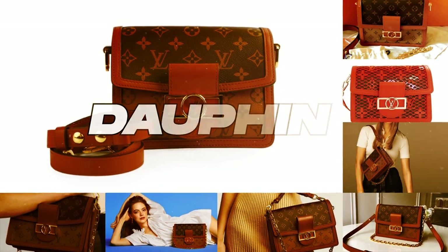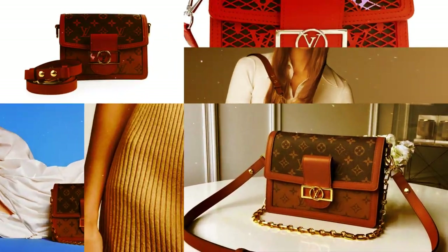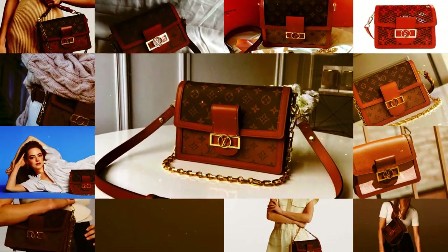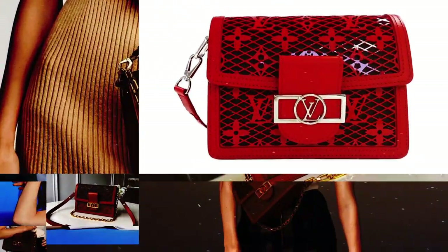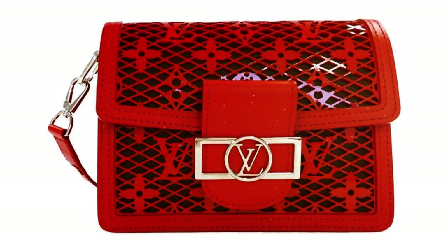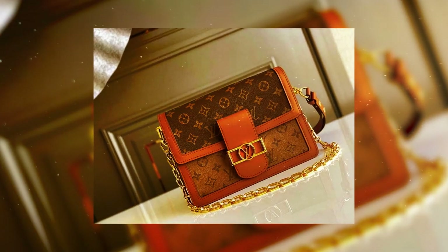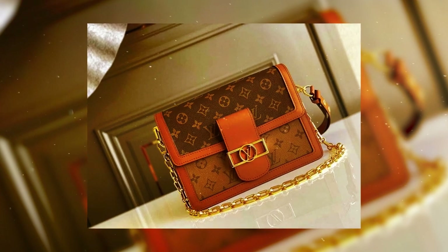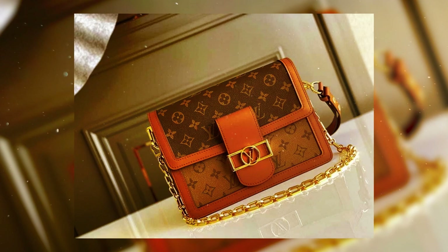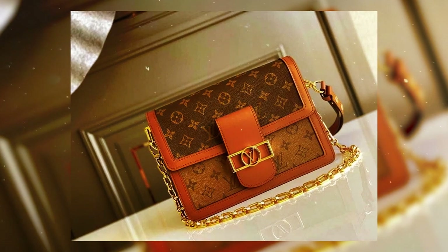Dauphine. The timeless form that gained instant recognition in the 1970s has been revitalized, and the Dauphine, reintroduced during the spring-summer 2019 collection, stands as the pinnacle of this renaissance. Exemplifying a perfect fusion of contemporary minimalism and enduring elegance, this purse captivates with its signature gold clasp and gracefully folded flap.